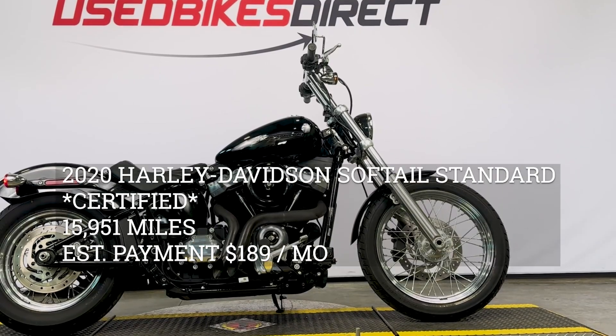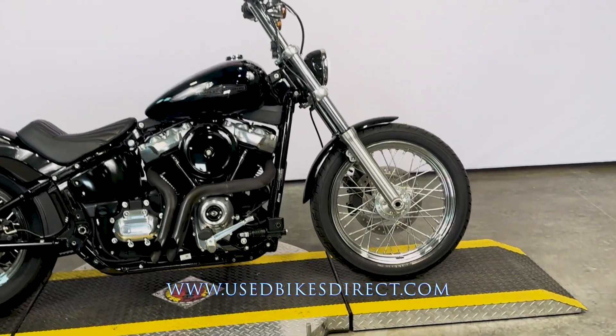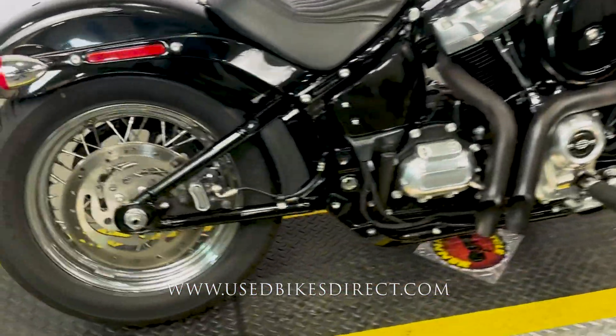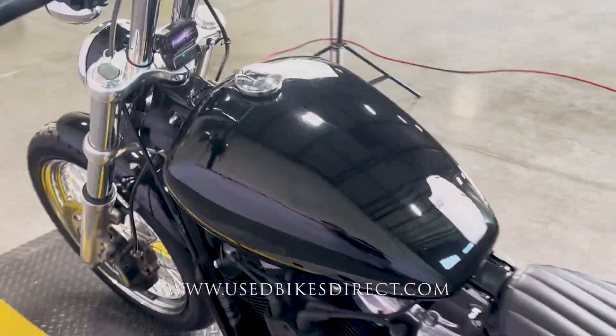Hey again guys, Nick here at Used Bikes Direct, taking a look at this Harley Softail Standard. Hop on the website, usedbikesdirect.com, to see those detailed photos and specs. Give us a call with any questions at 866-576-2453.